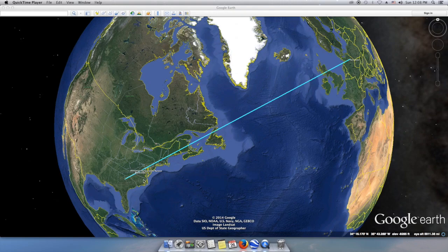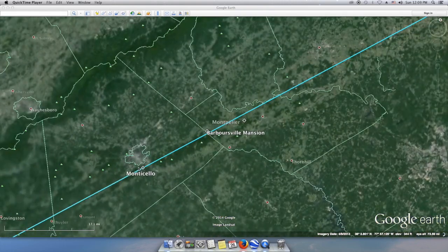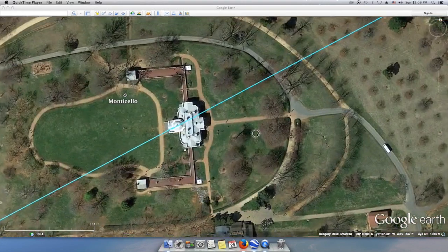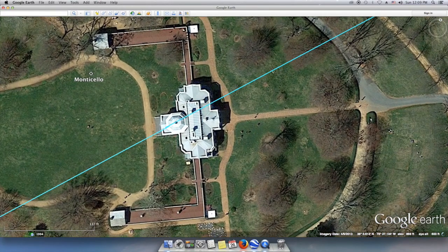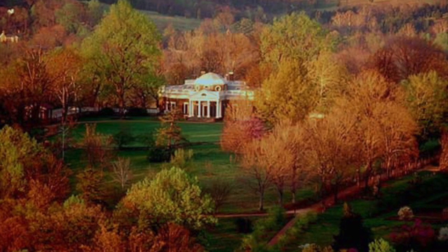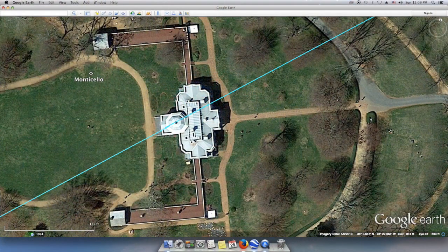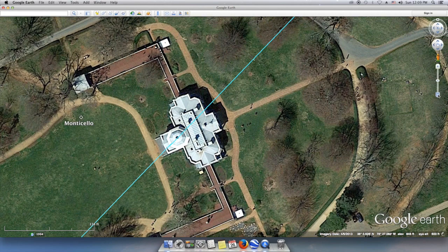Let's begin our examination by having a look at Monticello. Thomas Jefferson built octagonal elements into these structures that seem to denote important directions on the globe, creating what may be termed ley lines. Thomas Jefferson was a land surveyor, and he used these skills to become an architect also. He learned how to do this at the College of William and Mary, where the powder magazine is located.